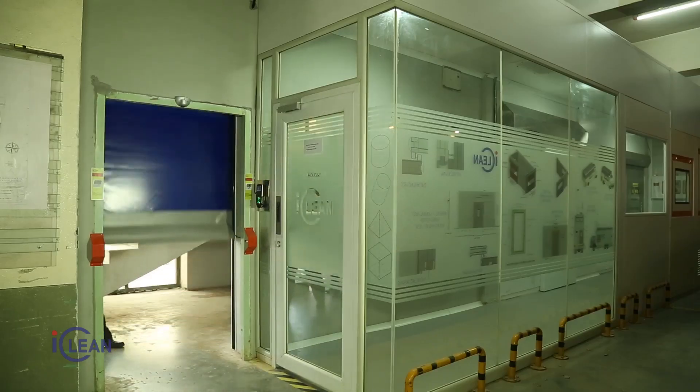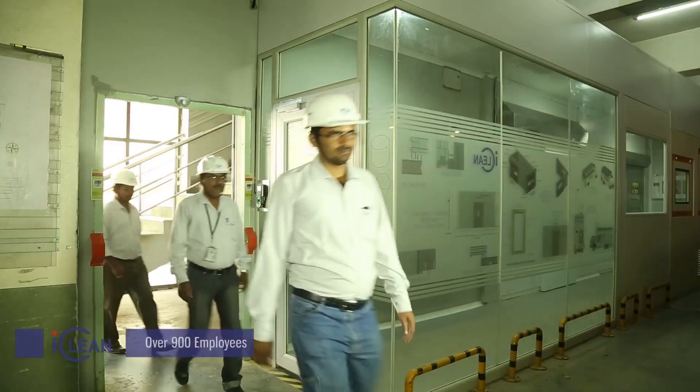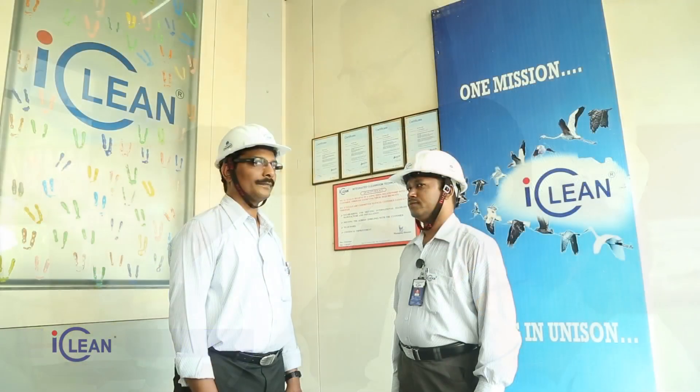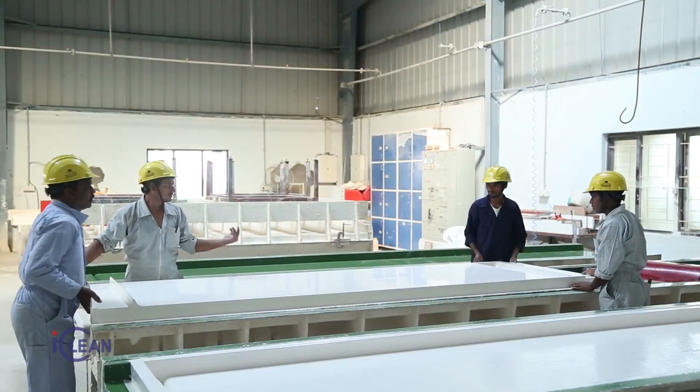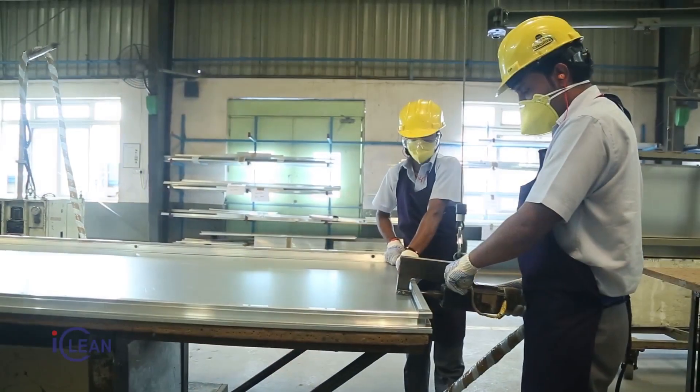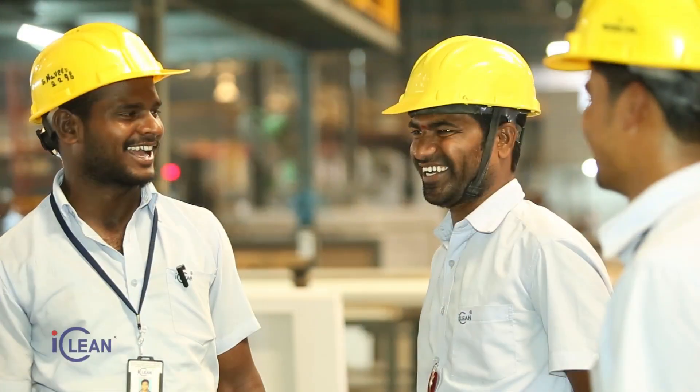We are surging ahead with a clear future focus. After becoming a leading and preferred clean room solution provider, we look forward to becoming a global turnkey clean room solution provider by offering new products and solutions in line with the emerging opportunities.